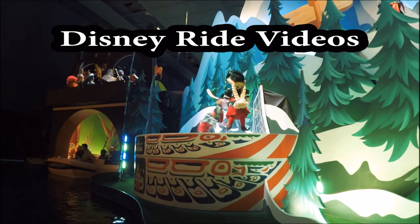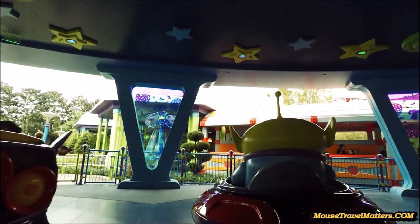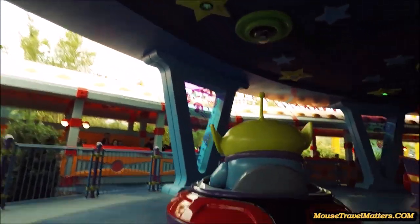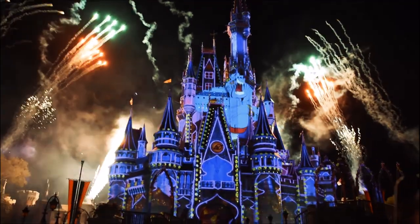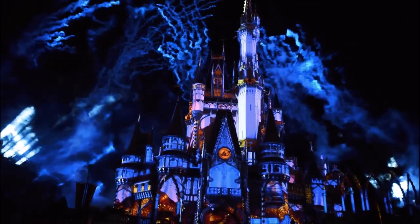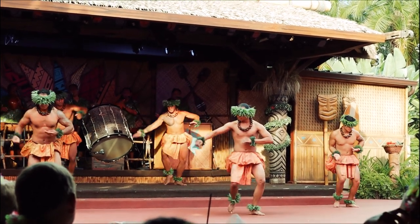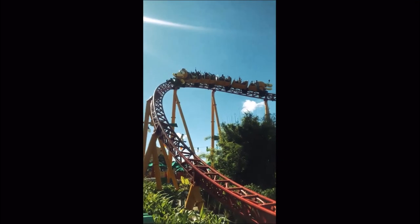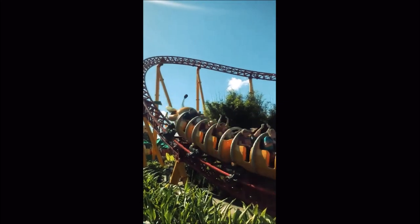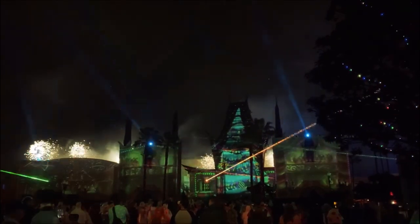Number four: Disney ride videos. Check out YouTube — search 'Disney ride video' and you're going to get hundreds of 4K POV ride videos that are amazing. These vloggers have dedicated hours and hours of their time to get the front row seats, so you're not obstructed by heads or poles or anything, and you're going to get a view like you were on the ride itself. The roller coasters are particularly amazing, but even Jungle Cruise, Navi River — all of these are just amazing ride videos. You need to check those out.